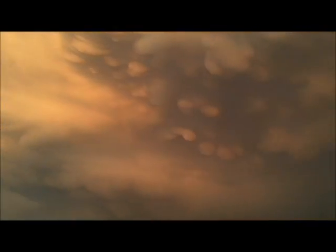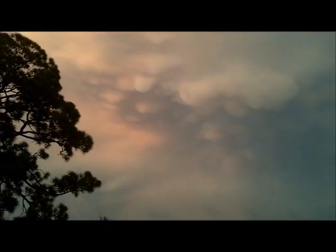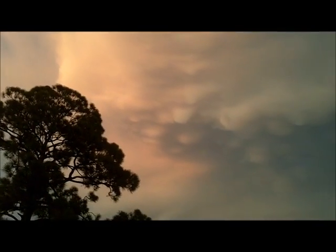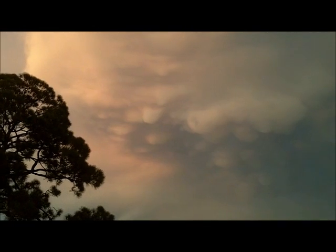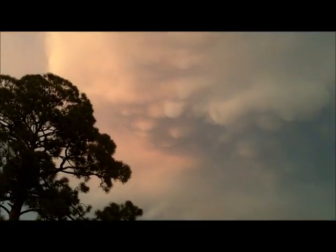The sun's setting over there somewhere. They were more rounded before, like round balls coming down at us. Yeah, they're called mammatus.